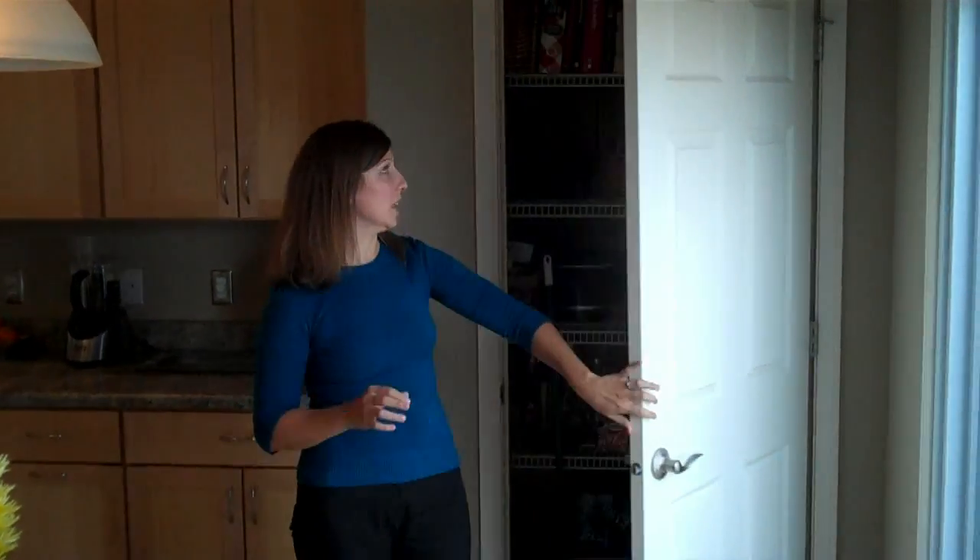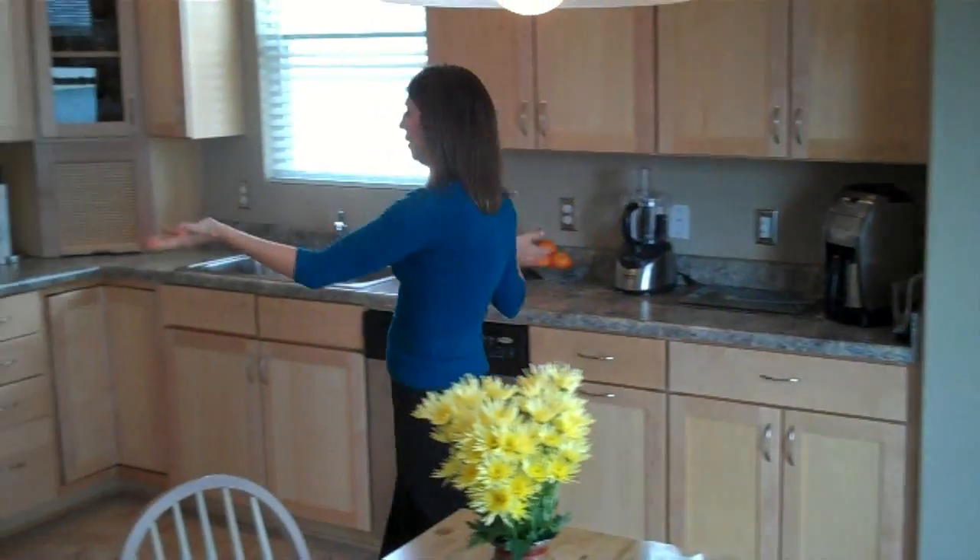Check out this spacious kitchen. It offers this enormous pantry, a breakfast nook, and stainless steel appliances.